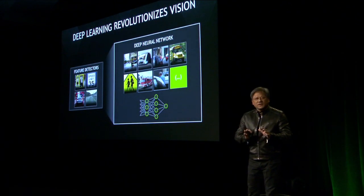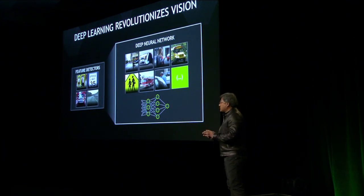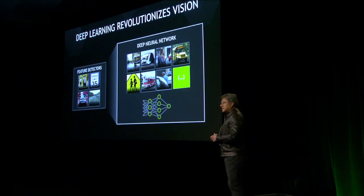One of the most important things we're announcing with the Drive PX is a revolutionary technology called deep neural net computer vision.